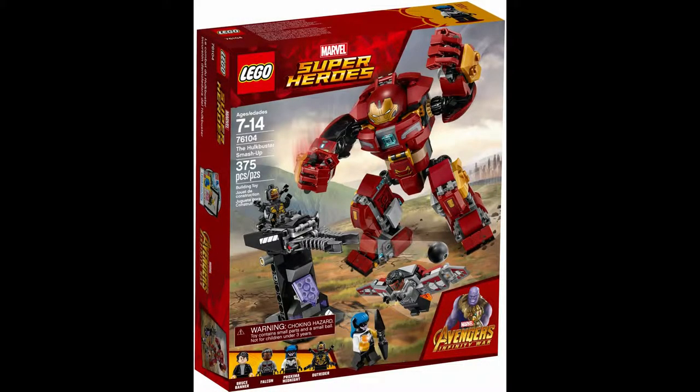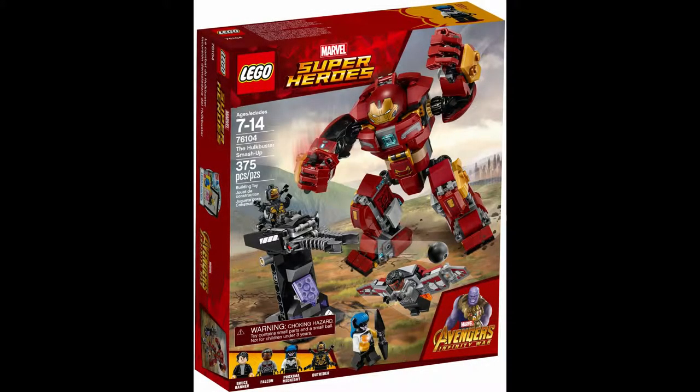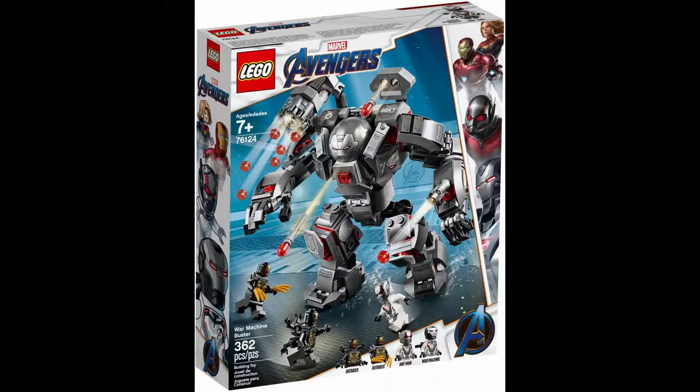Similar to the last entry, I'm including a couple of Avengers sets: Lego set 76104 The Hulkbuster Smash Up and Lego set 76124 War Machine Hulkbuster. Both are much better versions of the 2015 Lego set 76031 The Hulkbuster Smash. The Avengers Infinity War version from 2018 has 375 pieces, went for $30, and includes Bruce Banner, Falcon, Proxima Midnight, and Outrider. The Avengers Endgame version from 2019 has 362 pieces, went for $35, and includes War Machine, Ant-Man, and two Outriders.